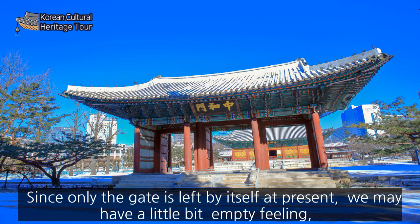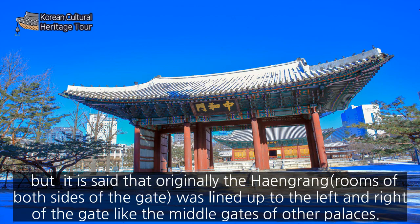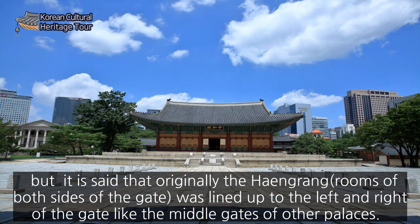Since only the gate is left by itself at present, we may have a slightly empty feeling. But it is said that originally the haeng-lang, the rooms on both sides of the gate, was lined up to the left and right of the gate, like the middle gates of the other palaces.